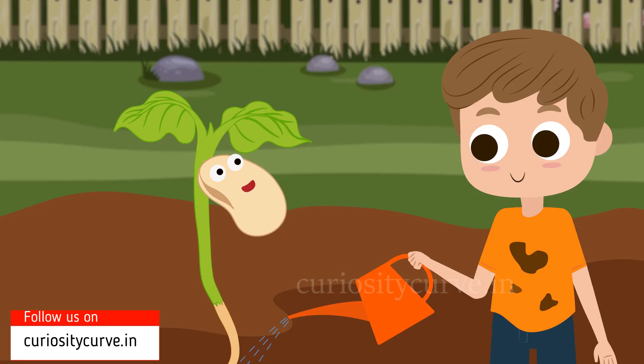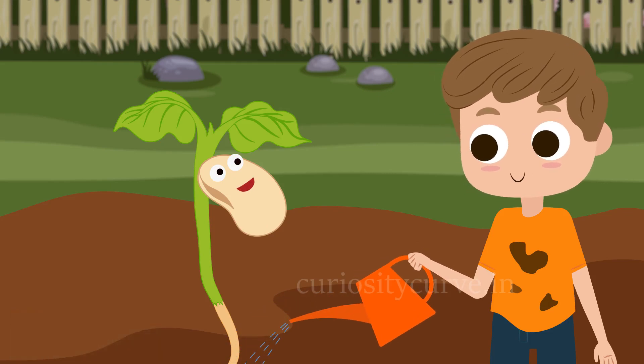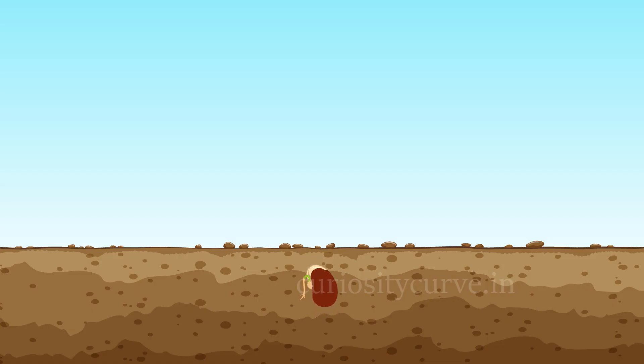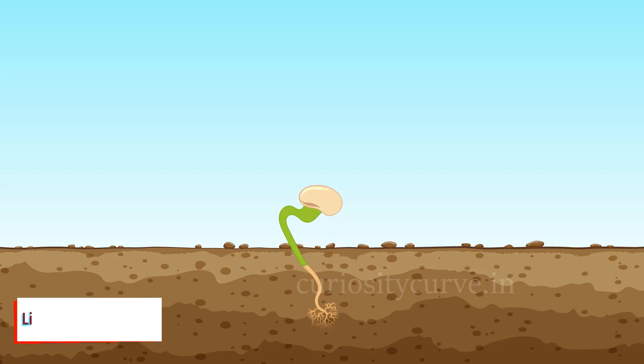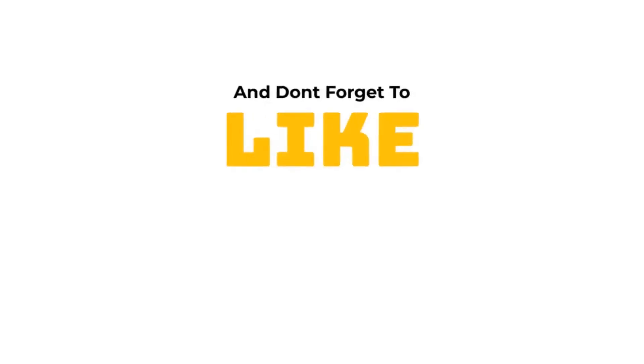Keep watering me and watch me grow into a tree.